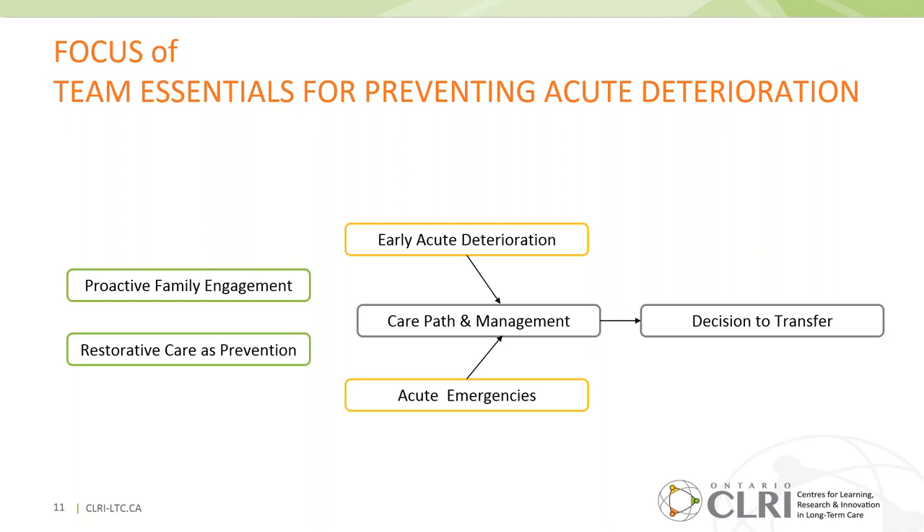In terms of preventing acute deterioration, there are many upstream things we can do, including proactive family engagement and restorative care as prevention. Team Essentials for preventing acute deterioration is focused a bit further along — on nurses, PSWs, and allied health professions in terms of early acute deterioration and response to acute emergencies, and how they communicate that with each other and with their nurse practitioner or physician. Proactive family engagement is built into our Team Essentials for Engaging Families in Care module.